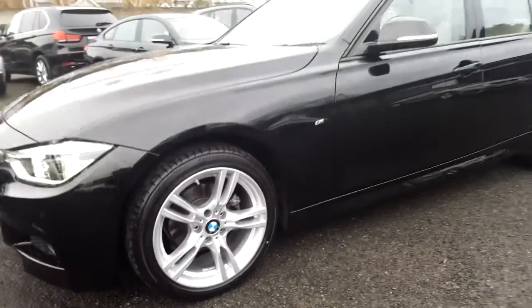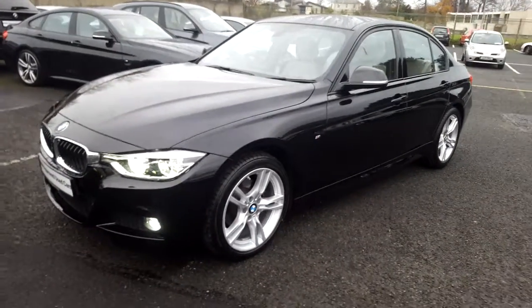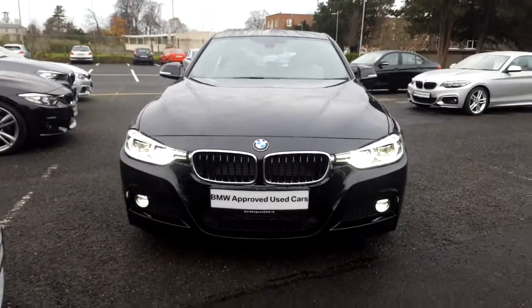Now guys, I'd like to thank you for taking the time to watch this video. If you'd like any more information on this or any other BMW in our stock, please call us on 01 215 3300.